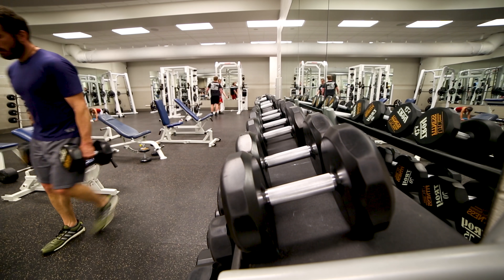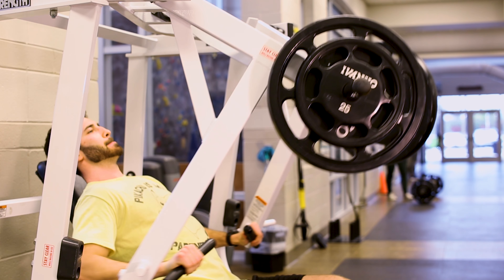We also have a personal training studio for one-on-one training, small group training, and body composition testing.